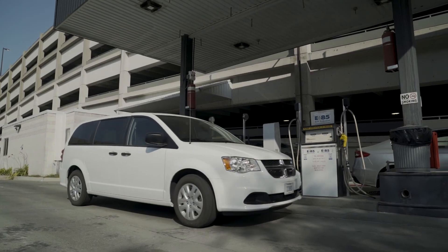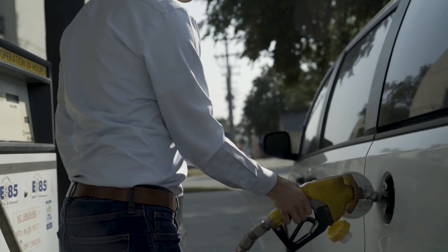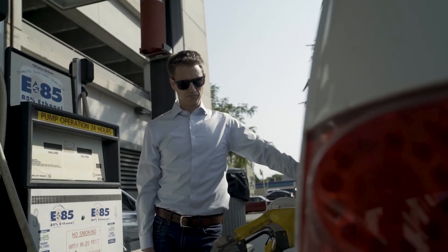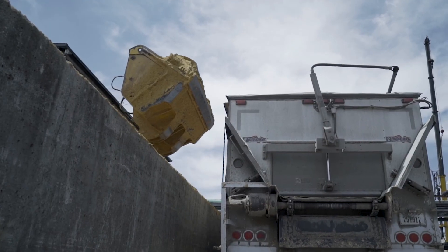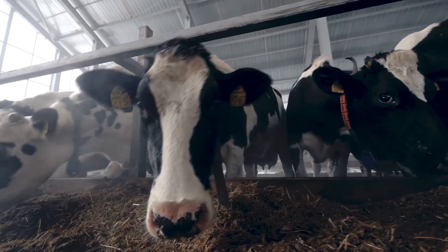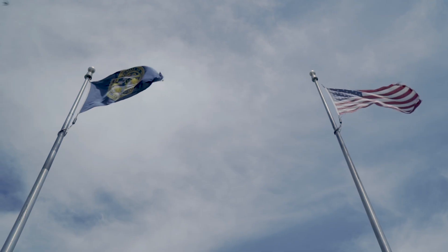In the United States, about 10% of the gasoline you use at the pump is made up of ethanol. When you contrast ethanol and gasoline or petroleum, one is a renewable resource and one isn't. We're able to grow corn each year, take that corn to an ethanol plant, turn it into ethanol, but also distiller's grains which can go to livestock feed. So there are a lot of products that come from the production of ethanol other than just ethanol. We're able to reduce greenhouse gas emissions by between 39 and 43 percent when we use ethanol compared to regular gasoline — a big benefit just by visiting the pump and picking ethanol.